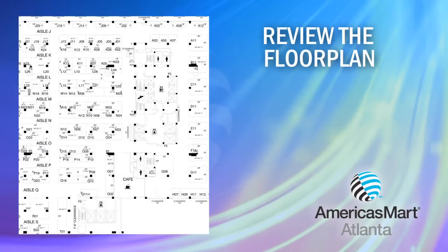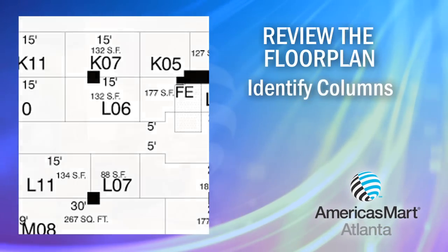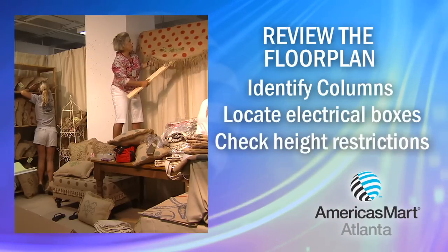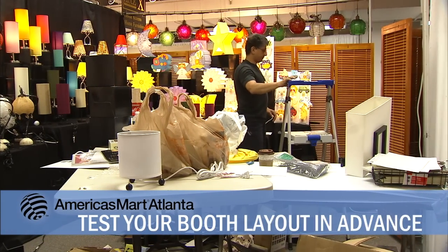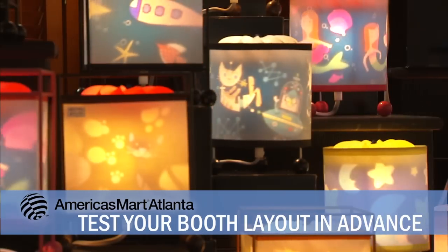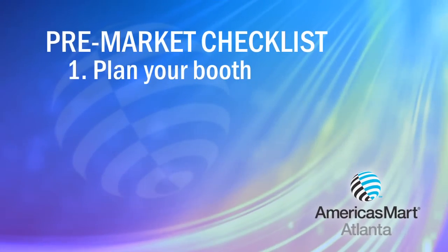Carefully review the exhibit hall floor plan and especially your booth space. Anticipate and plan ahead for any columns, electrical boxes, height restrictions, or other potential design challenges. It's also a good idea to physically map out your booth space in your own warehouse or garage so you can plan and design the most attractive and efficient booth layout.